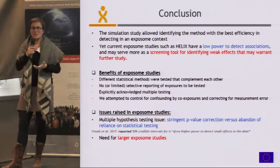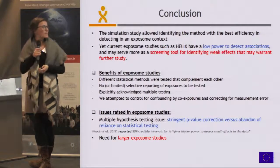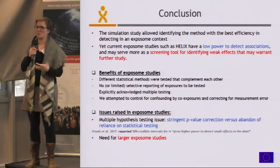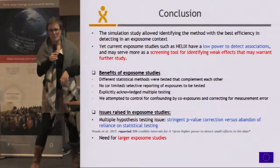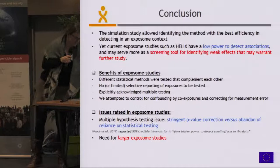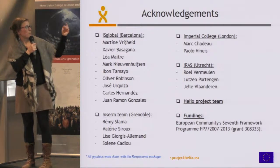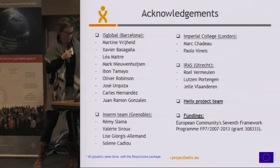The best way to overcome the issue of low power is, of course, increasing the size of exposome studies. But the problem, as often in research, is money, because exposome studies are really expensive — looking at so many exposures becomes a problem financially, even though that would be the best solution in an ideal world. These are the colleagues I've been working with on this project, mainly people in Barcelona at ISGlobal and the team at CERM in Grenoble with Rémy Slama. Thank you.